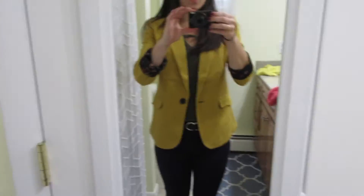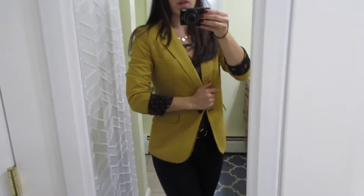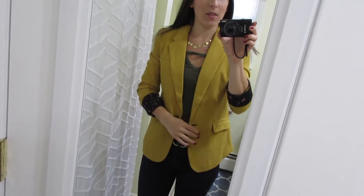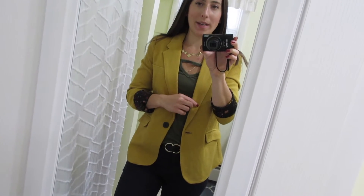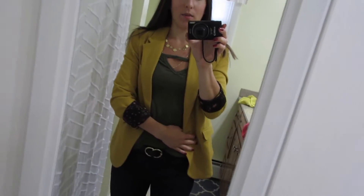The blazer fits nice, it comes in numbered sizes — not small, medium, large — so I got a four. I'll probably never buy it in my life but I need more room to move around. I also got it in emerald green, which is gorgeous. This mustard, I feel like won't go with many things. I'm wearing it with navy pants and a green shirt but it covers a lot of what I'd be wearing underneath.